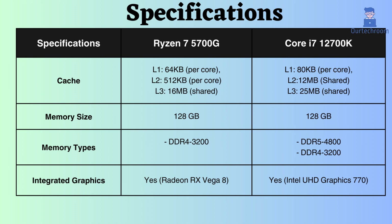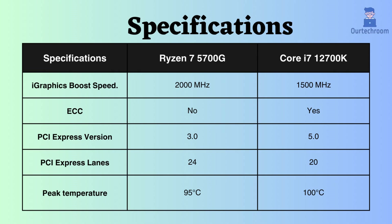Both of them support integrated graphics, but the turbo frequency of the Ryzen is 2000MHz and that of the Intel i7-12700K is only 1500MHz.